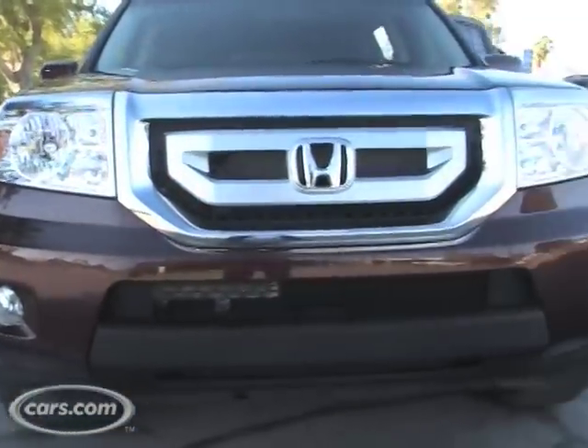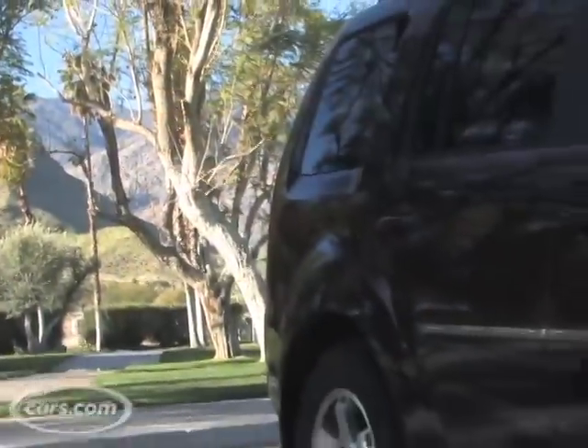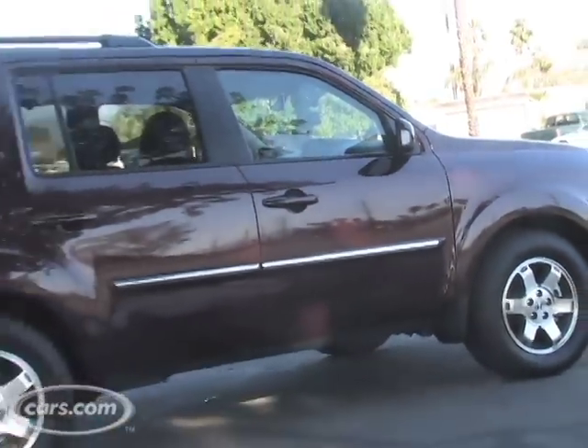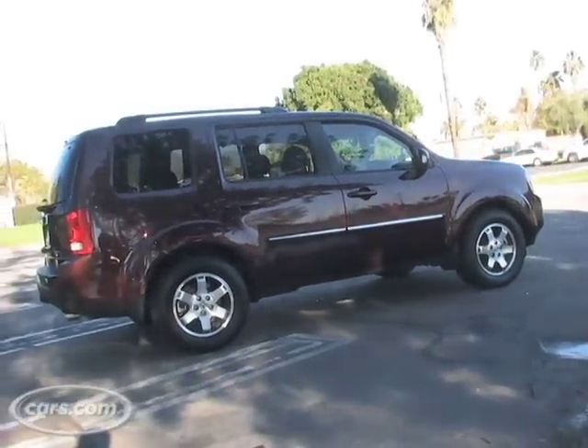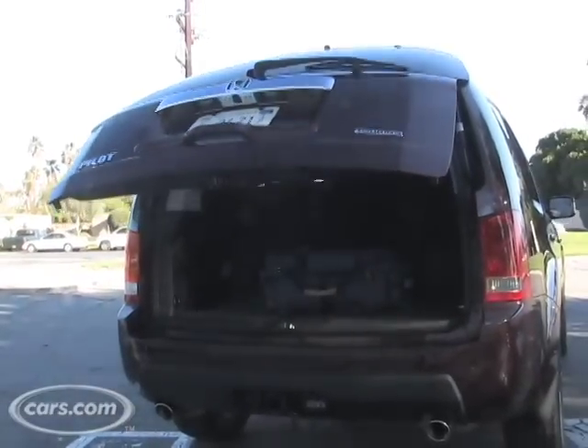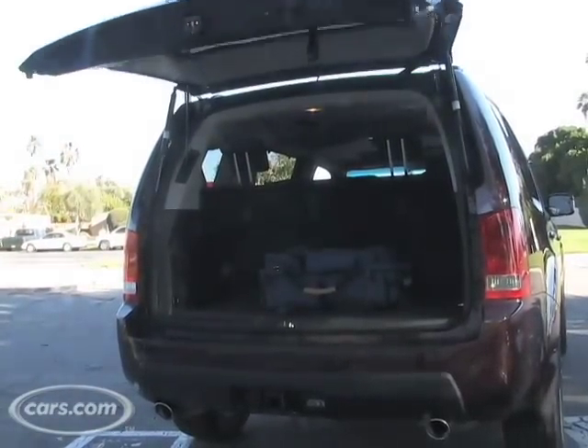It really looks a lot like a traditional SUV, and as you come around to the side here you can see how it has the upright profile — kind of boxy dimensions that have characterized SUVs for a long time. Now that styling theme pays dividends on the inside where the model has a lot of cargo space.